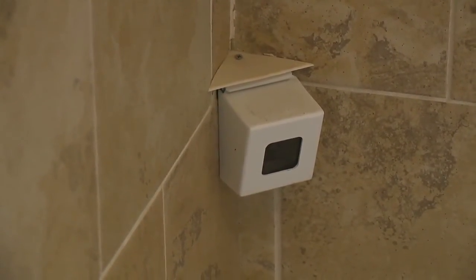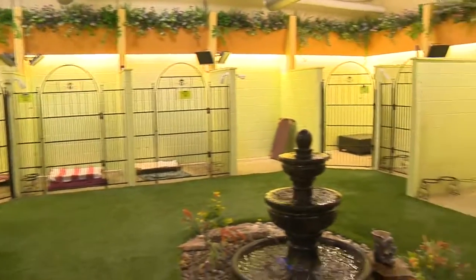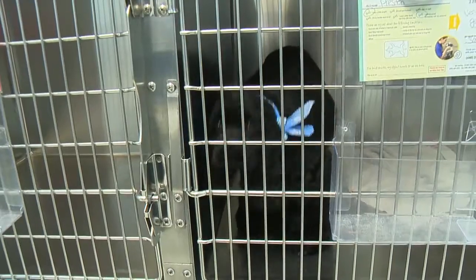I see cameras up all over the place. So not only are they in here, but the owners can watch what their dog is doing. Yeah, technology is a very important part here because when owners are away, we still want them to be very connected with their pets.